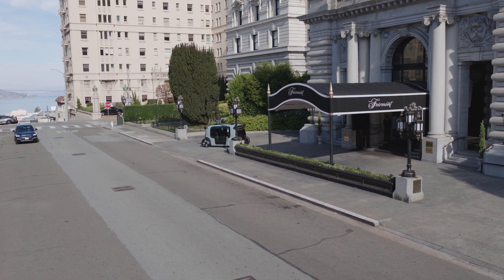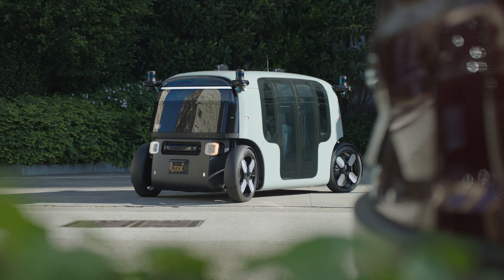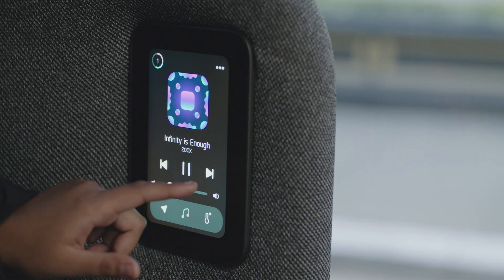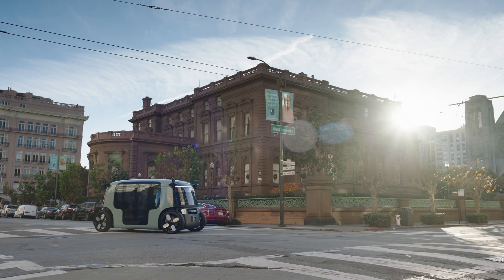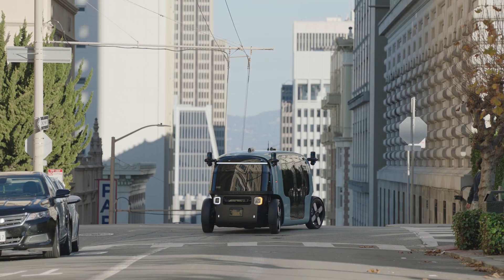We really want to give them a safe, consistent ride experience — and at the same time, something that's really delightful. Part of taking advantage of self-driving technology is letting humans interact the way we're supposed to interact, and that's face-to-face. So we've developed communal seating. If you're by yourself, you have plenty of space. If you're with friends or family, you're going to be sitting close to them. We really want it to be human-focused, to take advantage of what self-driving technology can give us on the interior of the vehicle.